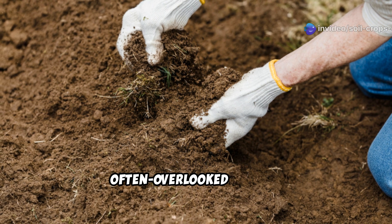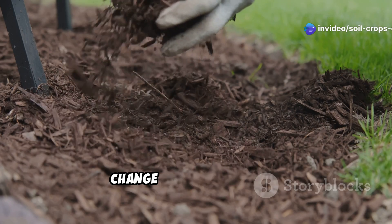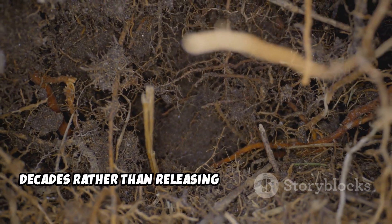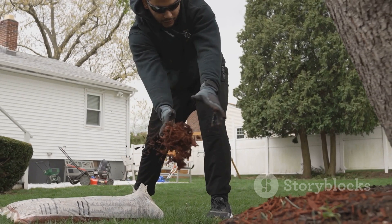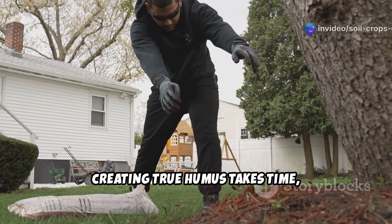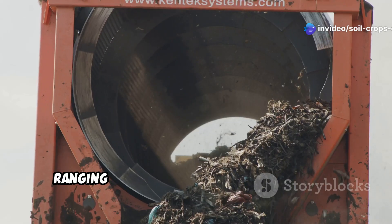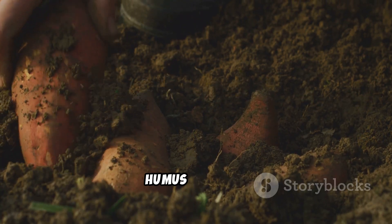Long-term carbon sequestration is an often overlooked benefit. As gardeners, we can actually help mitigate climate change by building humus, which locks carbon in the soil for decades rather than releasing it into the atmosphere. Creating true humus takes time, but here are three methods I've personally used with great success, ranging from quick solutions to long-term approaches that create the highest quality humus possible.